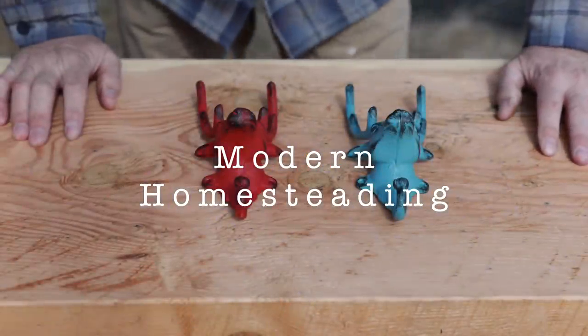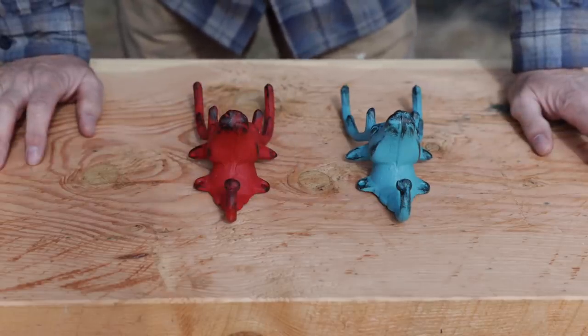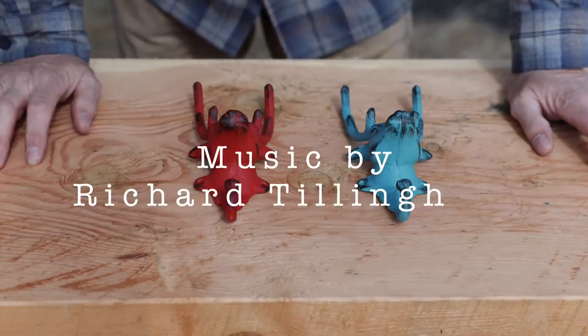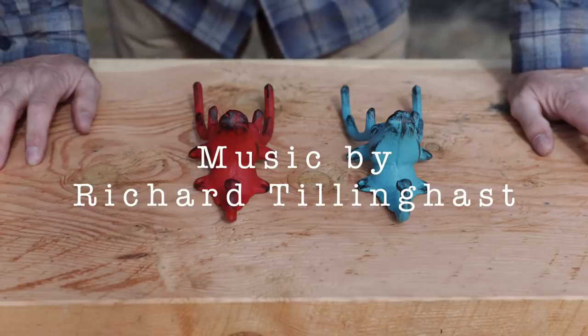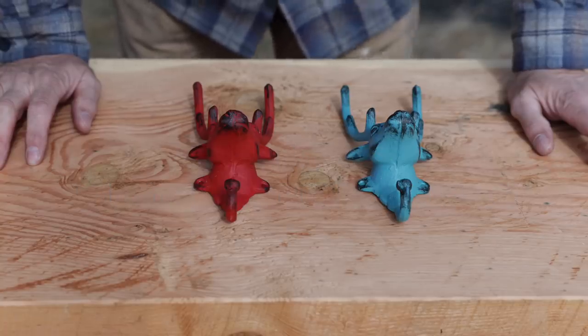These are cast-iron reindeer that Mrs. W and I came across at a little artist shop in Pike Street Market up in Seattle on an anniversary trip we took up there. It's the place where they throw the fish.